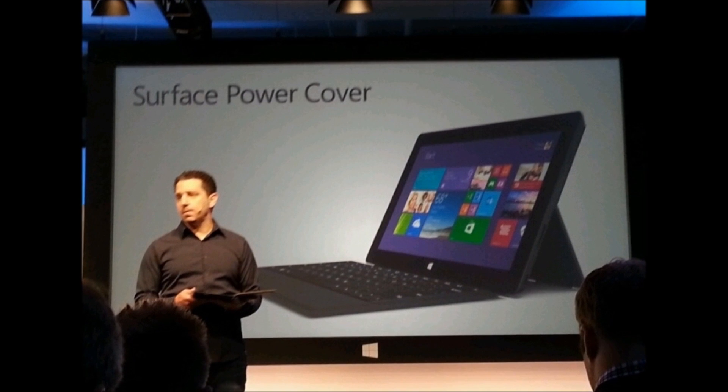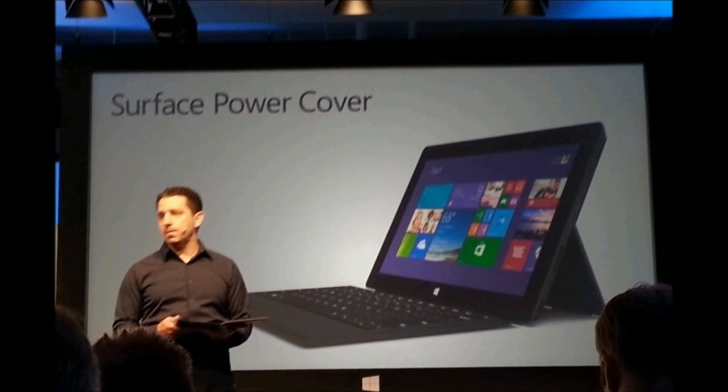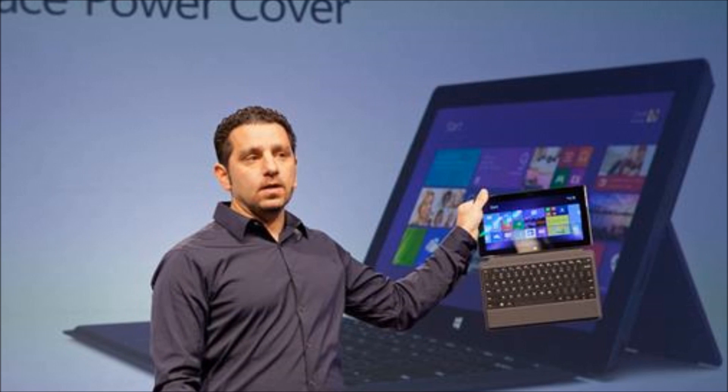Thanks to the Haswell processor inside, it also now runs much quieter. The Surface Pro 2 can also be paired with Microsoft's new power cover to give the tablet 2.5 times its standalone battery life.